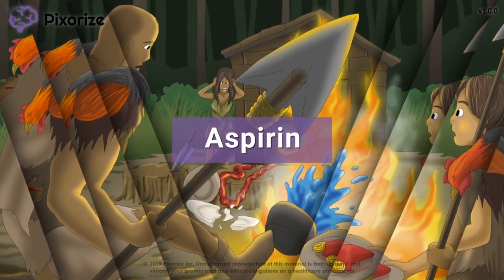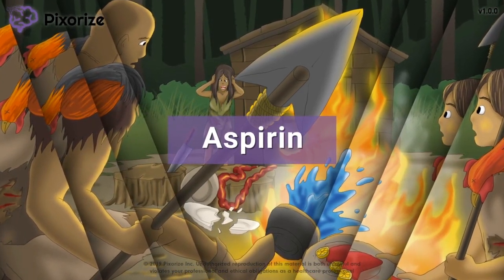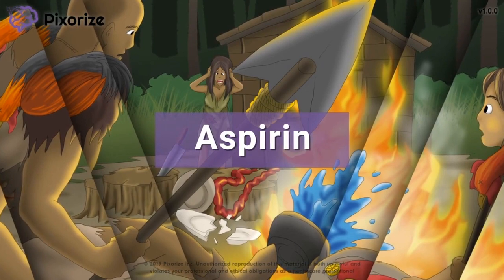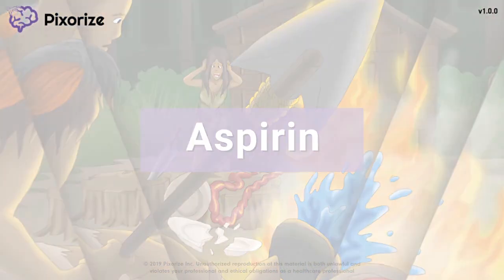Aspirin is a non-steroidal anti-inflammatory drug with some very special properties. It has dose-dependent action, antiplatelet effects, and can cause Reye's syndrome in children, among other side effects. In this scene, we'll cover everything you need to know about aspirin to nail it on test day.